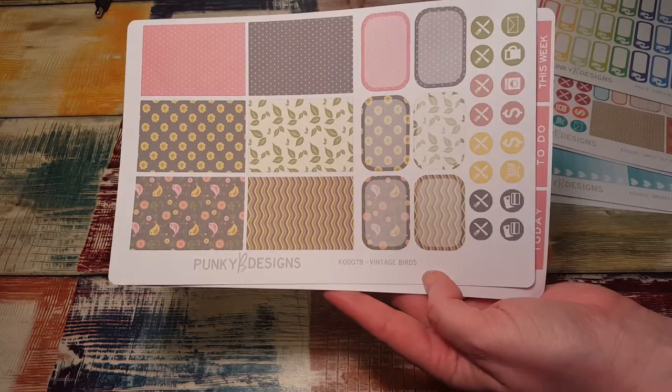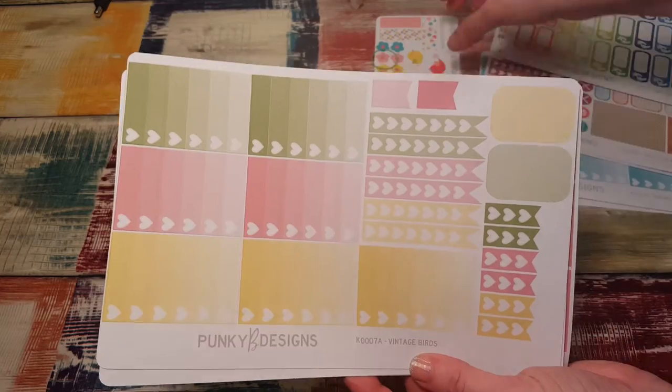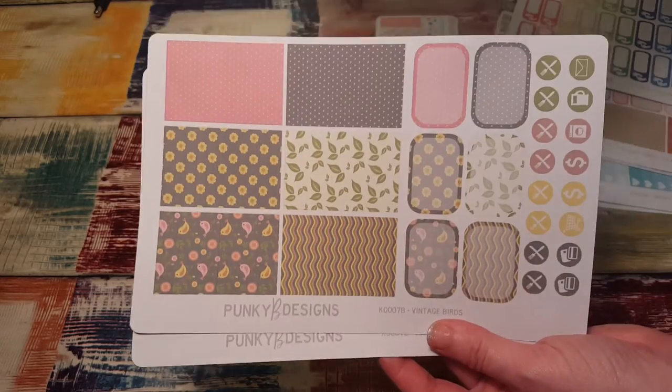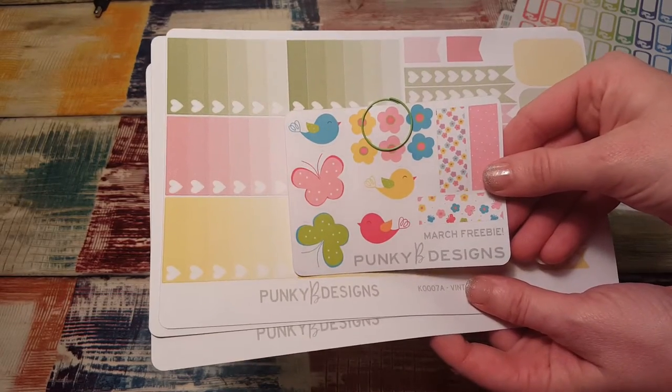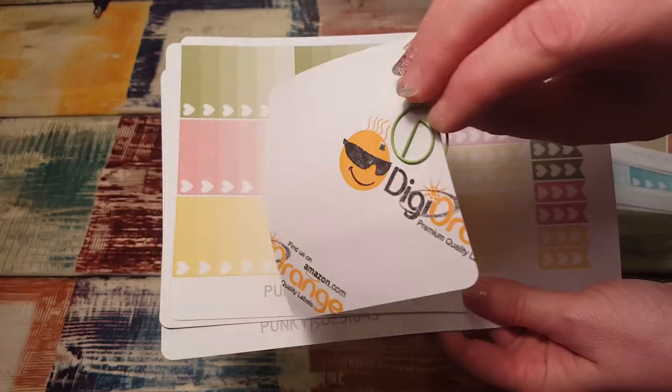These are the vintage birds set. I love this set and I love how much you get with it. I like these little coffee cups too — really cute. And here was the freebie that was in here, and she also sent a little paper clip which is really cute.